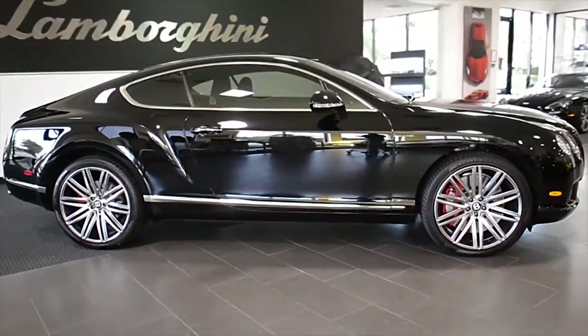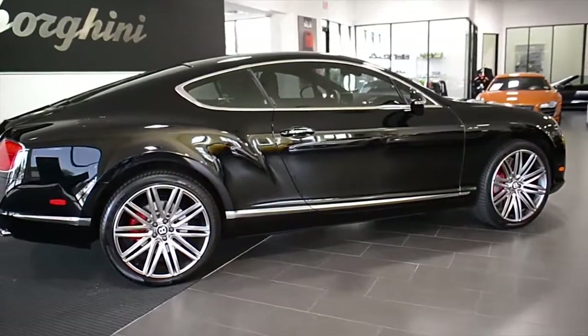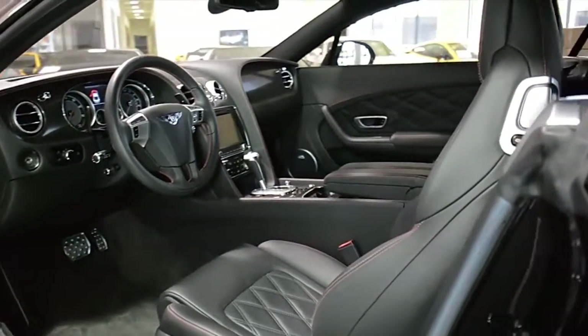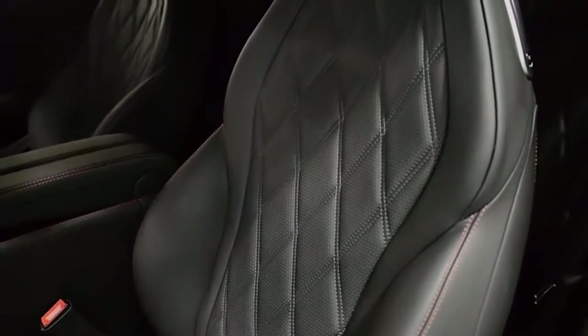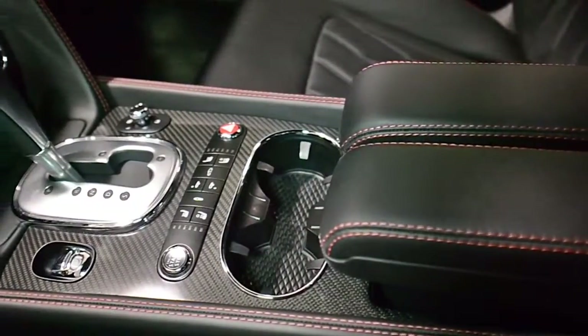Lamborghini Dallas proudly presents this 2014 Bentley Continental GT Speed. Equipped with a 6.0-liter, 616-horsepower W12 engine and an 8-speed ZF transmission, this car is finished in a gorgeous Beluga exterior color and Beluga full-weather interior with carbon fiber and burl walnut veneer trim and red contrast stitching throughout.